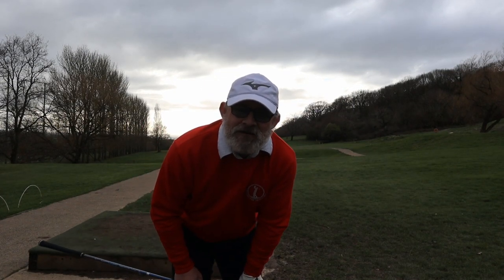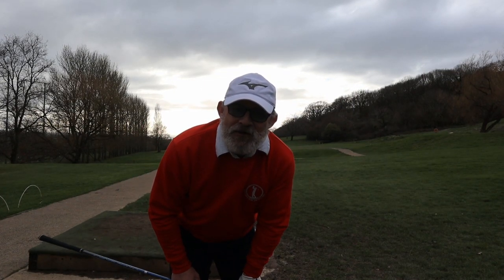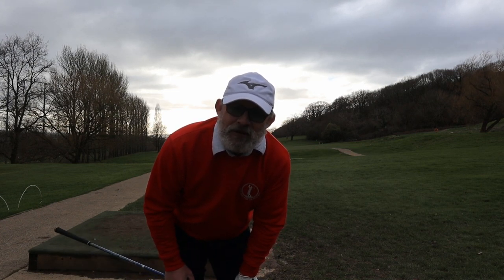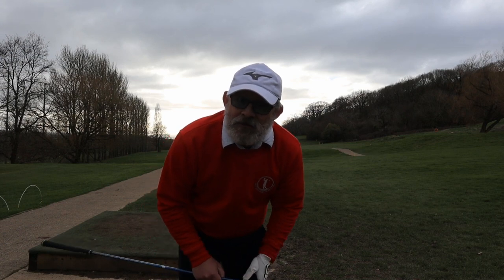The weather has finally stopped raining — my first chance to play nine holes after work. No warm-up, just three swings and go. 45 to beat.